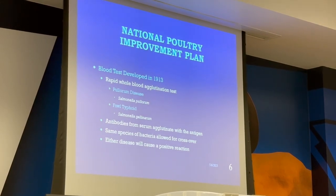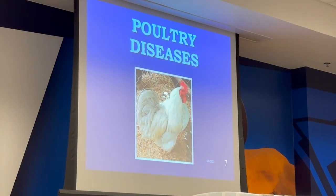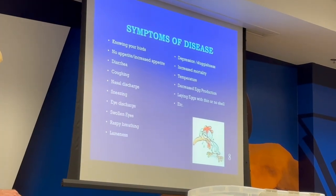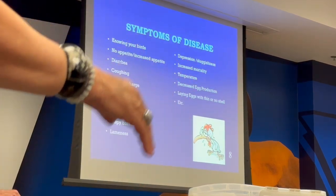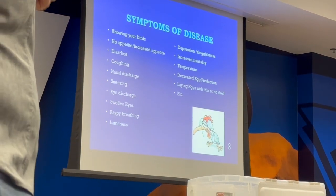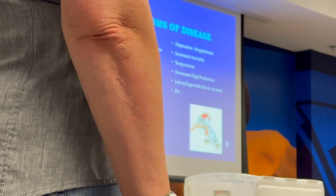This blood test will pick up poultry diseases. Most of these poultry diseases we're going to go over because they all have similar symptoms — some will vary a little. That's all we do is the pullorum test.